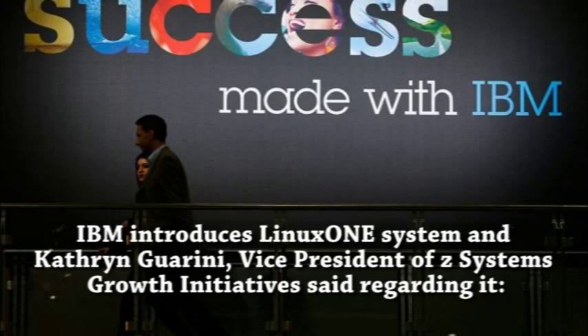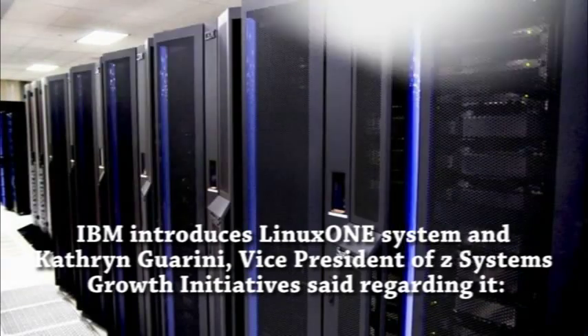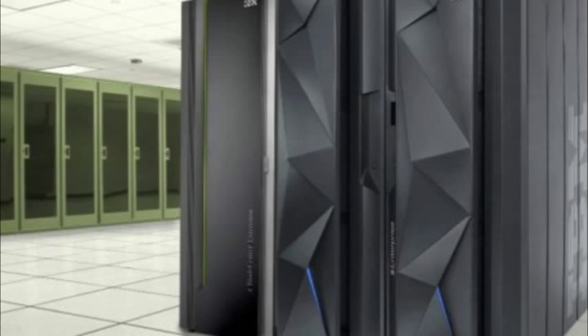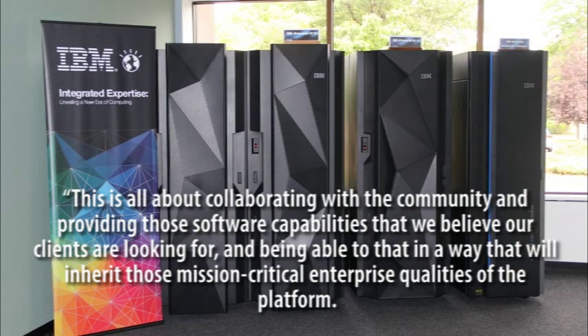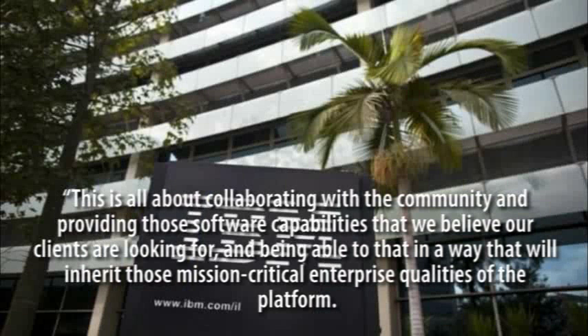The vice president of z Systems Growth Initiative said regarding it: "This is all about collaborating with the community and providing those software capabilities that we believe our clients are looking for, and being able to do that in a way that will inherit those mission-critical enterprise qualities of the platform."